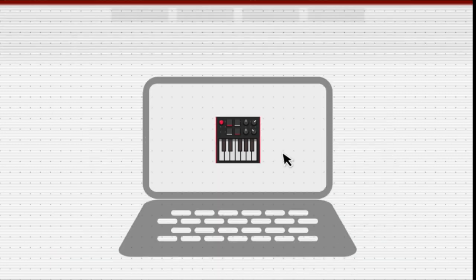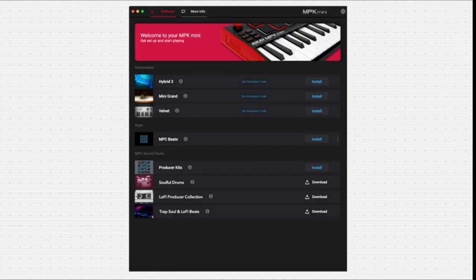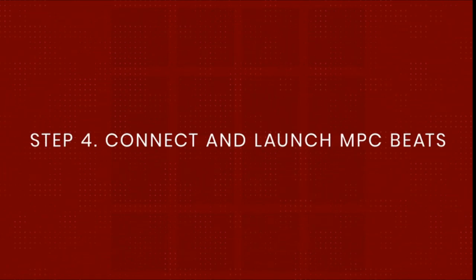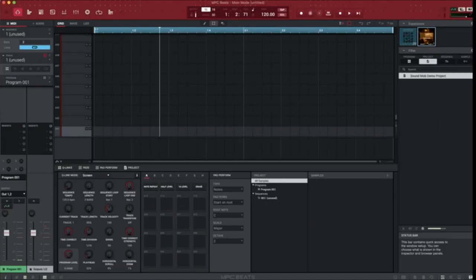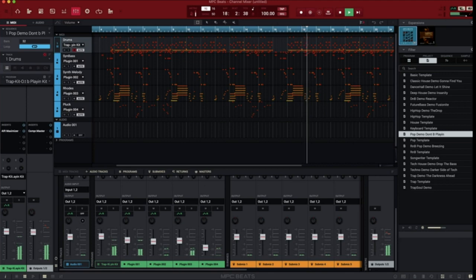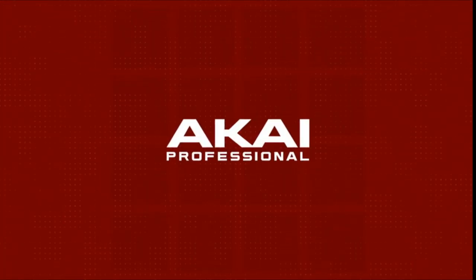Any music production setup is generally centered around a top-notch MIDI controller, so selecting the proper one is essential. We've compiled a list of the greatest MIDI controllers that we think are the best. The top MIDI keyboard and pad controllers available are on our list, selected with performance and value for money in mind, so there is something for every configuration and price range. So let's get started.